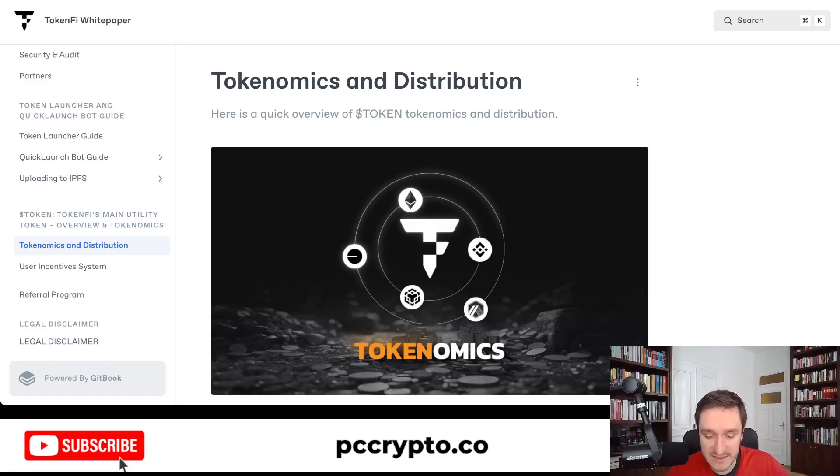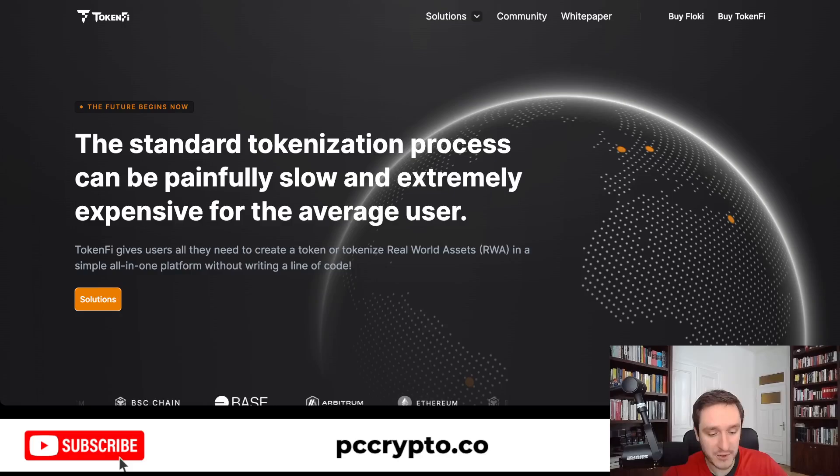That's what it comes to with TokenFi — really exciting. I'll be coming back to TokenFi in future videos as well as on my blog, so subscribe to the channel and see you in the next video.